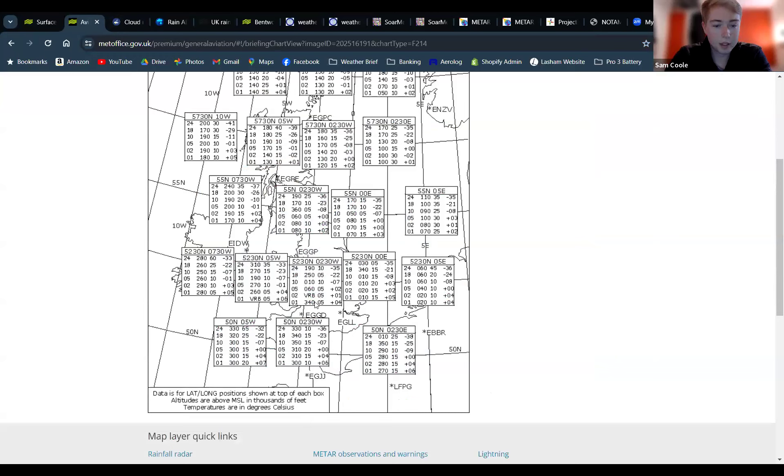Winds today: we're quite close to the low pressure, so towards the centre of the country it's showing variable five knots. Towards the south coast, showing 310 degrees at 15 knots. I think we'll have a northwesterly flow, probably about 10 to 15 knots at flying height at the very most.